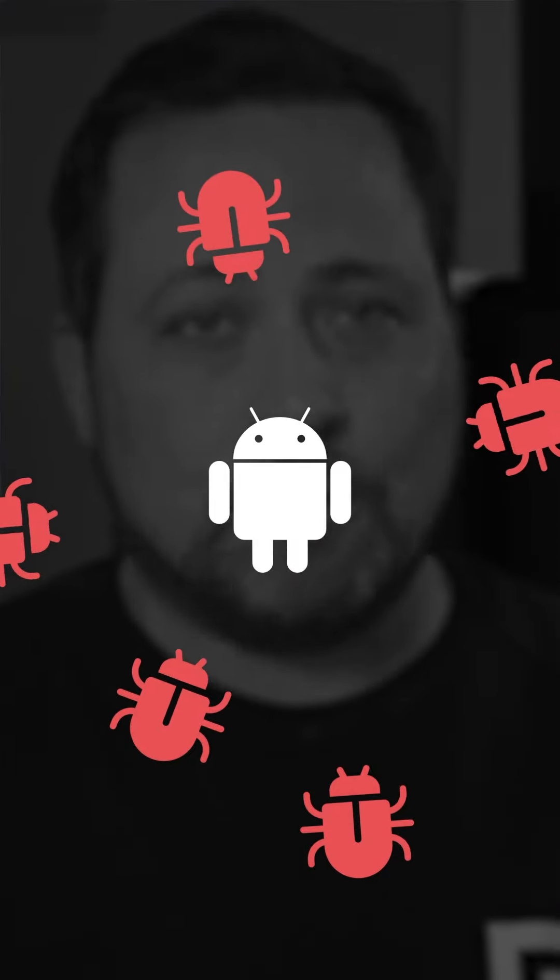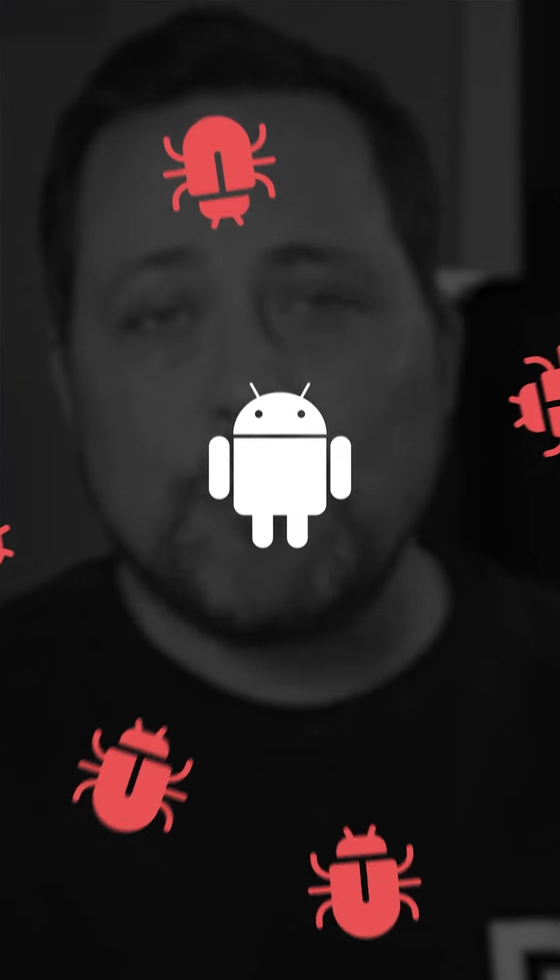Android devices are not safe — not from external threats, not even from their own users.